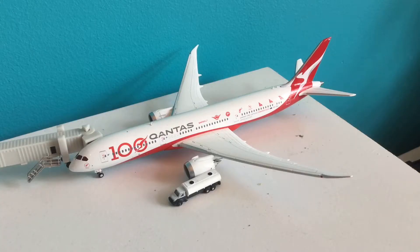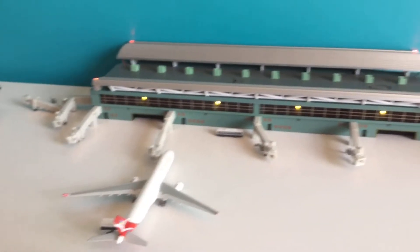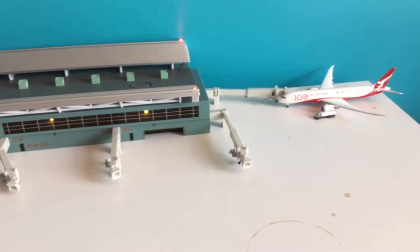Hello everyone, Jazby Aviation here and welcome to my Christmas unboxing special. I hope you're having an awesome Christmas and a lovely time. So here we have my Qantas 787-9 that I got for my birthday just a few months ago, but that's not what we're focusing on today. What we're going to be focusing on is the Gemini Jets 1400 Airport Terminal, and I have to say it looks pretty cool.